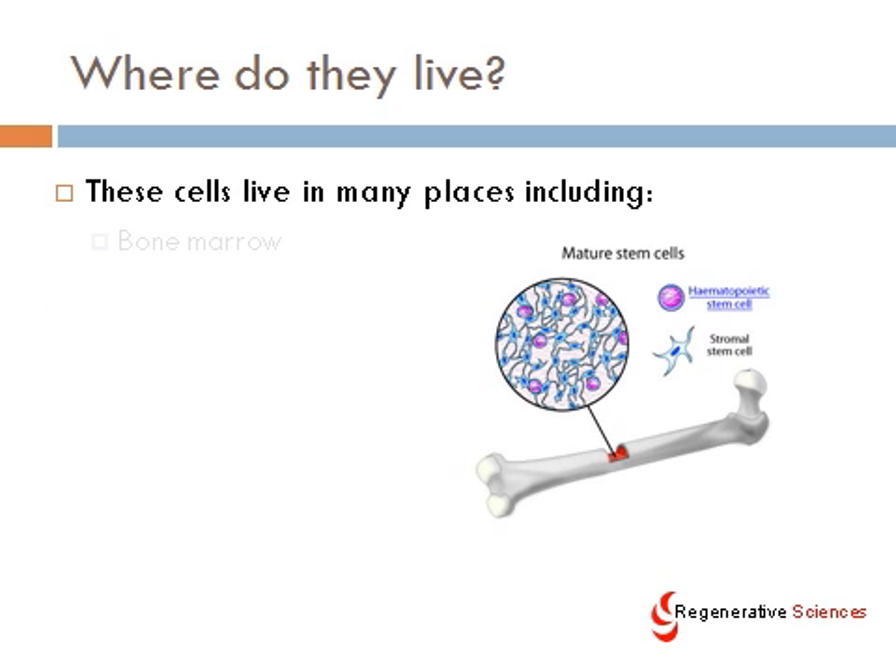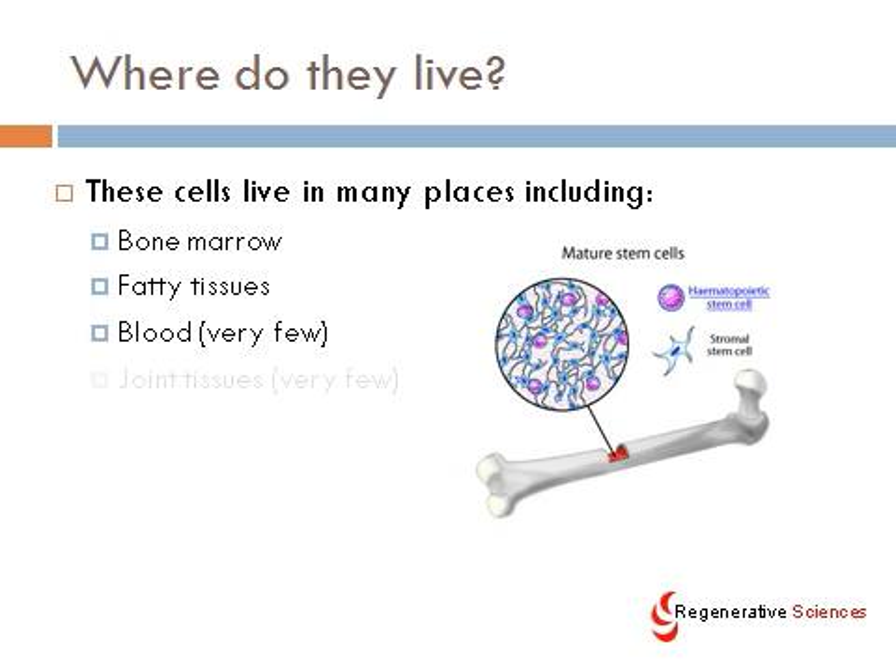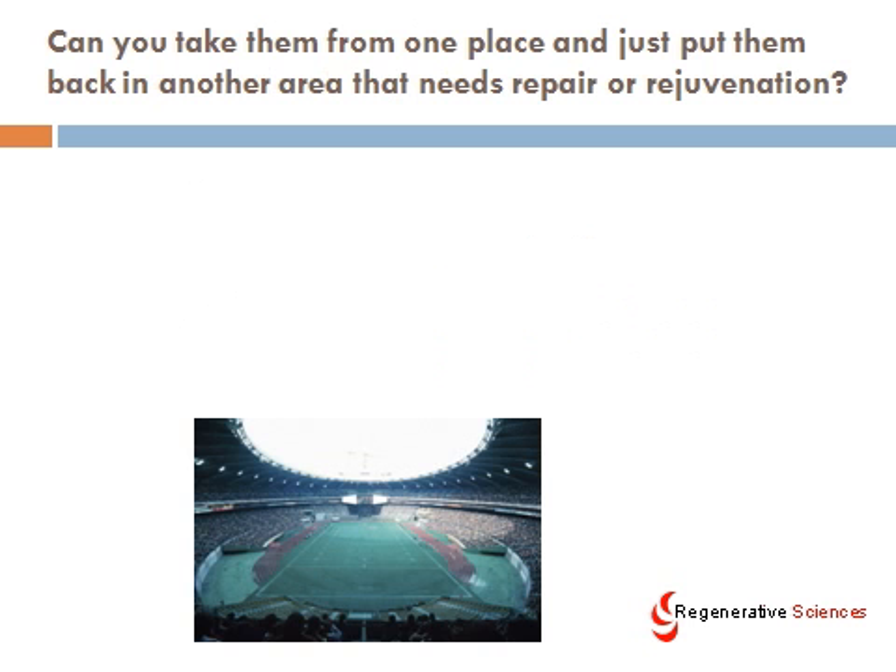Where do they live? How do you get these cells? Well, they live in a lot of different places. Bone marrow is where they seem to be the most populous, and bone marrow mesenchymal stem cells seem to be of higher quality than other types, including those found in fatty tissues. They also live in blood, but they're very, very few in blood, so getting them out of blood and using them clinically may be much more challenging. And they're also found in joint tissues, synovial tissues, as well as other tissues.